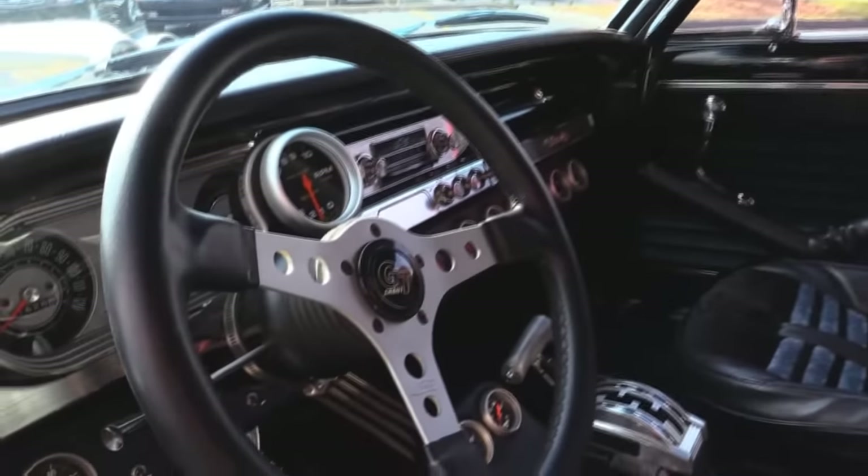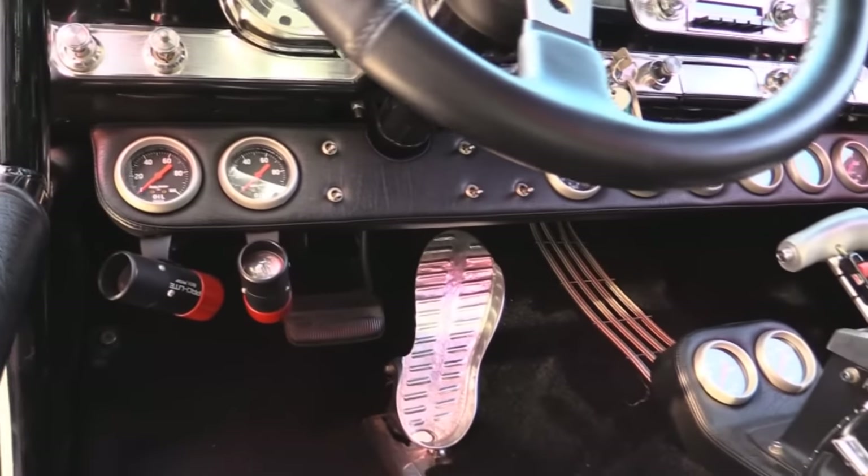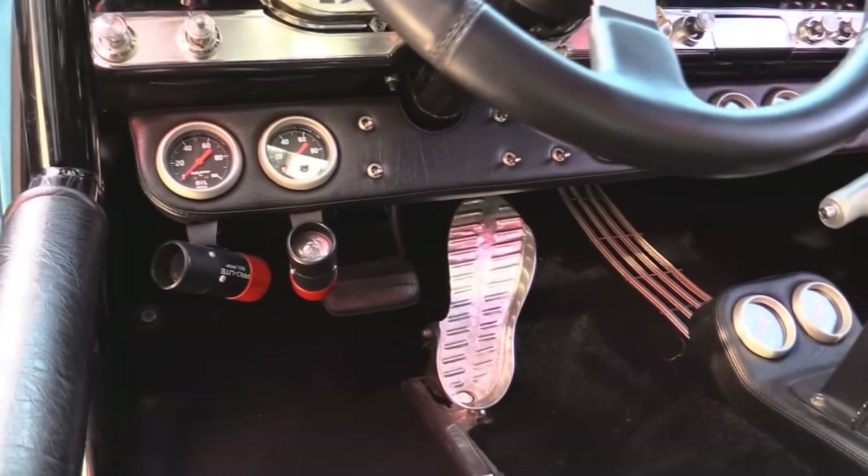And then take a look at that accelerator down there. That's what belongs on this car — that's out of a big old drag boat or something. Man, is that cool.